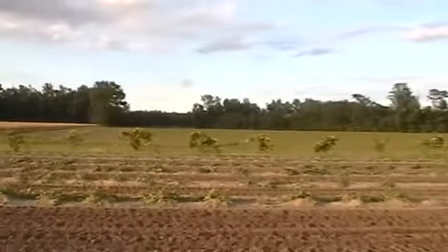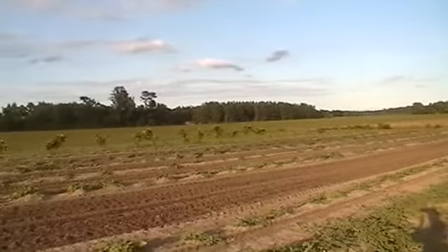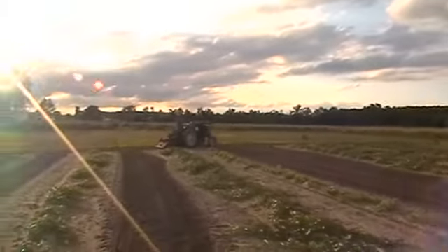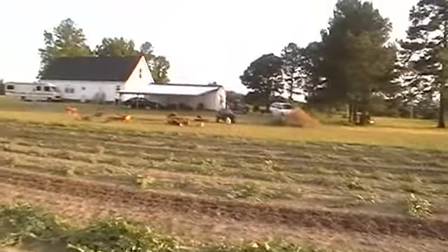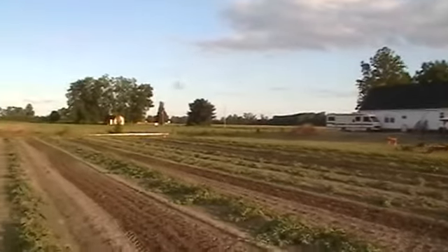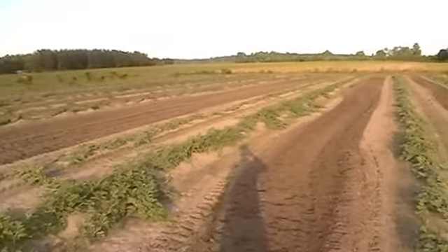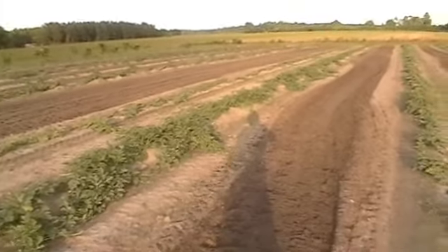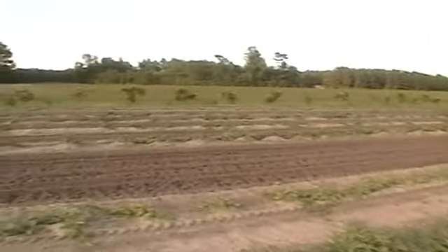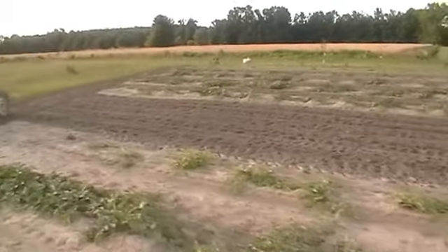I hope the bees are happy with all these blossoms out here they can play around in. Zaba should be getting some watermelon seeds in the mail in a few days — see if he can get a crop like this going. I'm waiting for a full report.